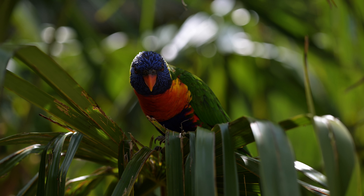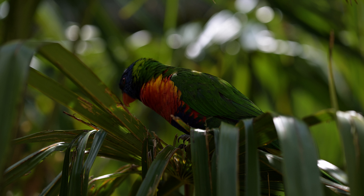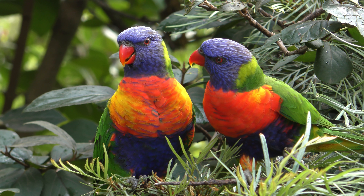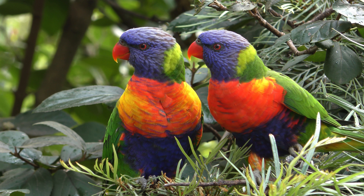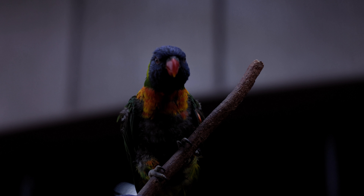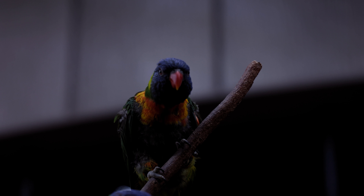Overall, the rainbow lorikeet is a very interesting and beautiful bird that is sure to catch the eye of anyone who sees it. Keep an eye out for this colorful parrot the next time you are in Australia, whether you are an experienced bird watcher or just like the beauty of nature.